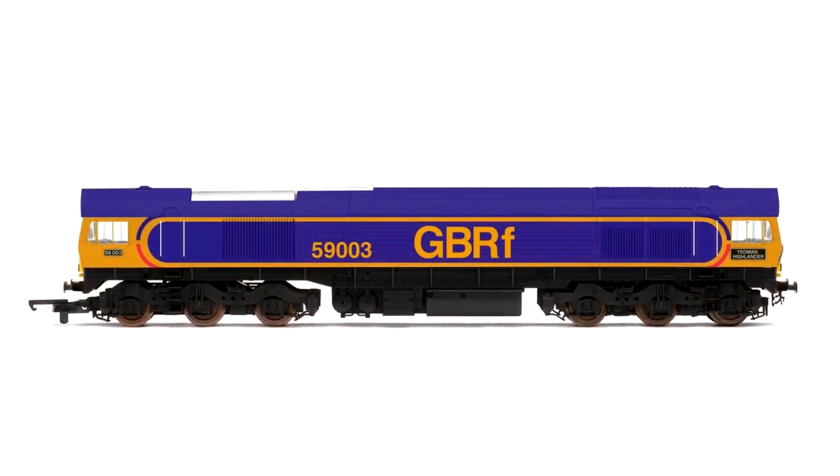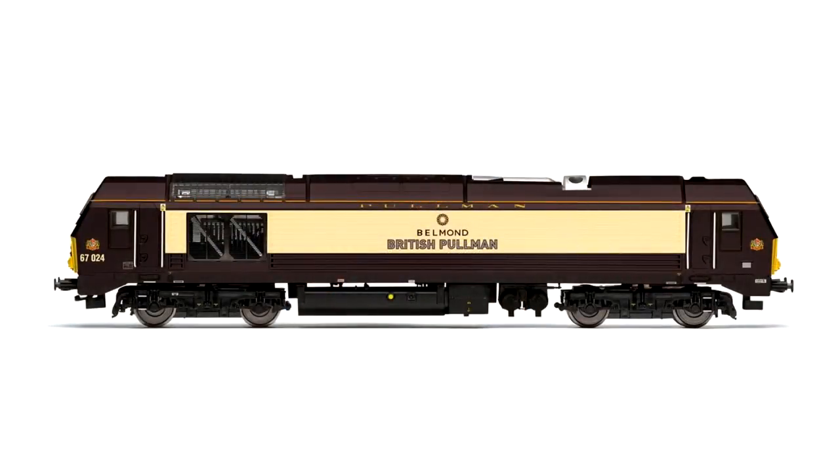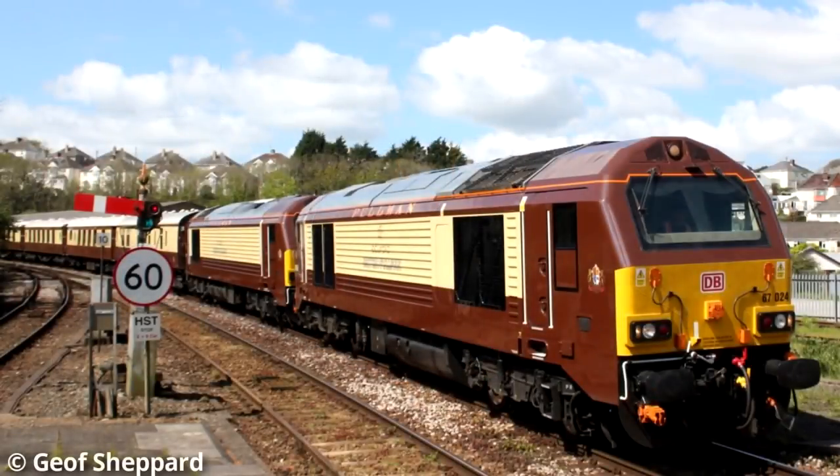While we're on the theme of eye-catching new liveries, Hornby's Railroad Class 59 makes its first appearance in GB Railfreight livery. This particular locomotive worked for 10 years in Germany, so it's back on UK shores and also back in the Hornby catalogue. Alongside this is Hornby's Class 67, featured in the previous video as part of the Belmond Pullman train pack - this is the second locomotive of the set, so if you want both locomotives to work as they do in real life, make sure you pick up both of these.